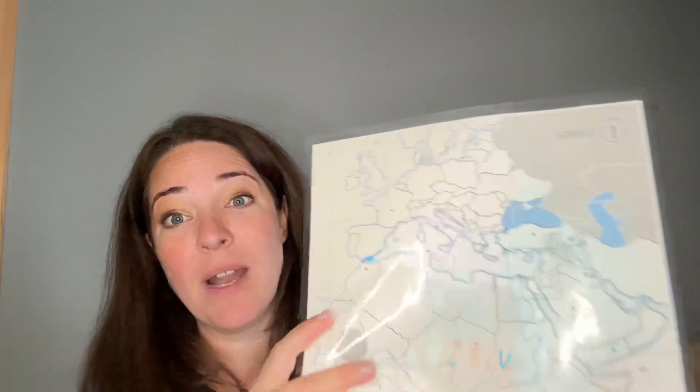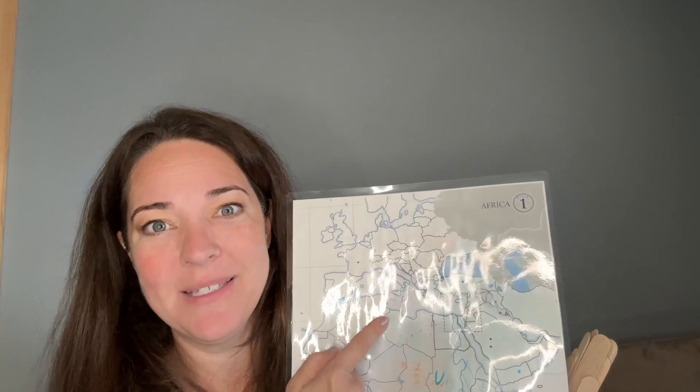For memory master kiddos, you can add a twist to make it go a little slower — they pull a stick that says 'Tell me about the Byzantine Empire,' and with the maps right near them, they have to point to each location on the map as they say the song. So that's what we're doing this week for geography. I hope it helps, and we will see you next week.